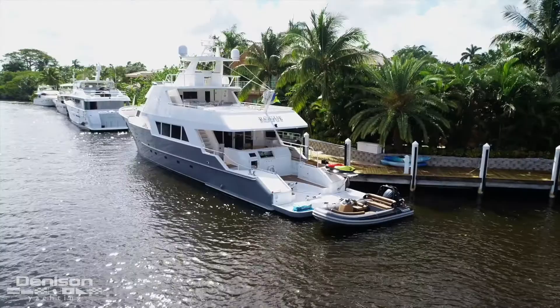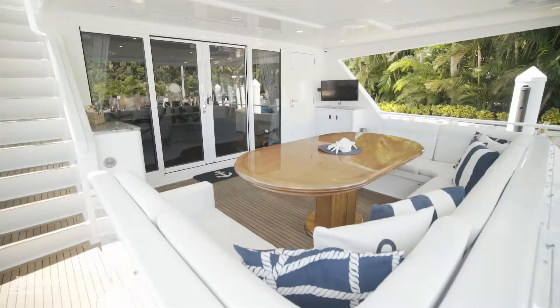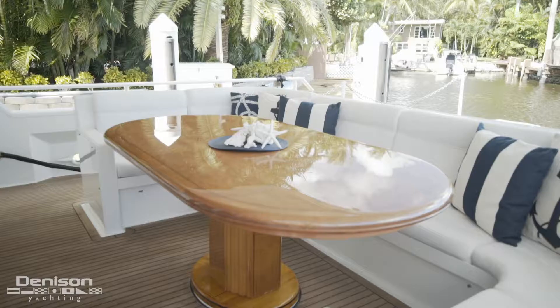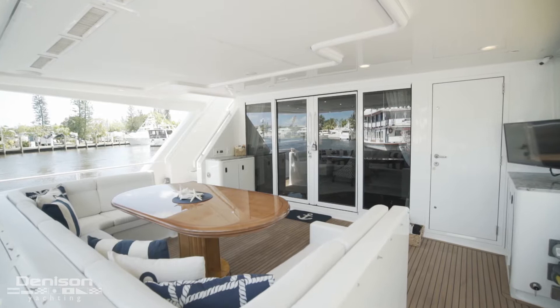Picking up outside, we take these rounded steps up to the air-conditioned aft deck. The aft deck is centered around this large high-gloss peak table. Add two deck chairs and this table easily seats up to eight guests. On the overhead above the settee, we have speakers and four air conditioning vents. The addition of these four air conditioning vents allows you to enjoy this space even on the hottest of days.